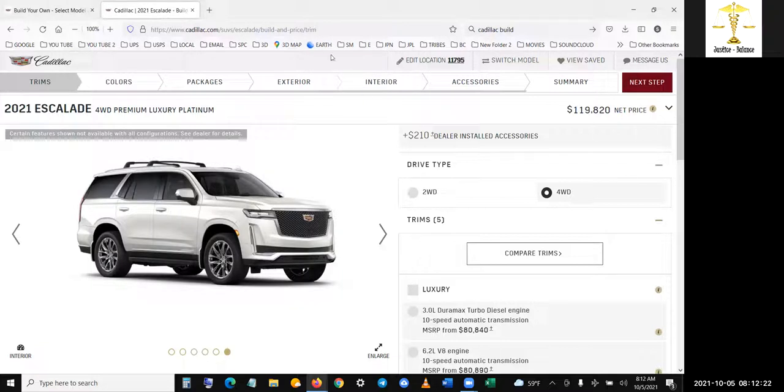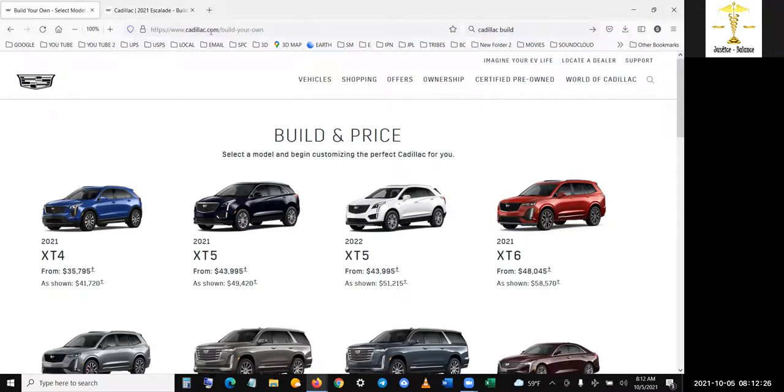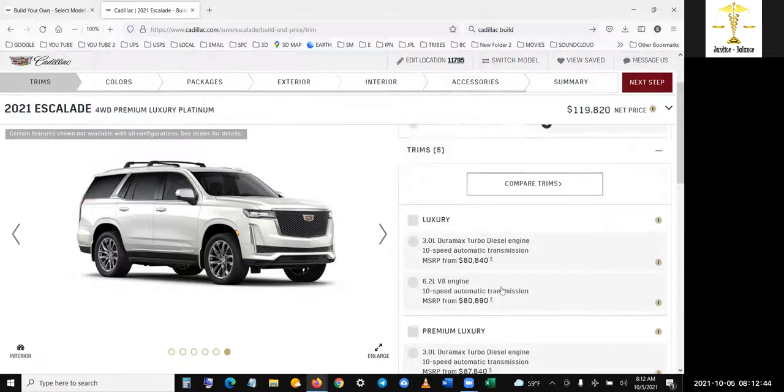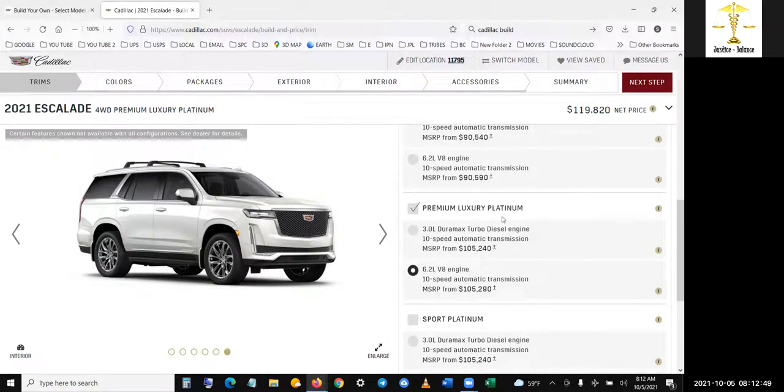You go to Cadillac.com, build your own. I'm going with four-wheel drive. This is my main vehicle during the day. I'm going to get one that's a little different for nighttime — it's going to be all black, it's going to be the sport. This one is basically all-wheel drive. You want to go with platinum, or the sport platinum. I'm not picking that here because it'll mess my settings up. I'm going to print this, but I have it on video now.